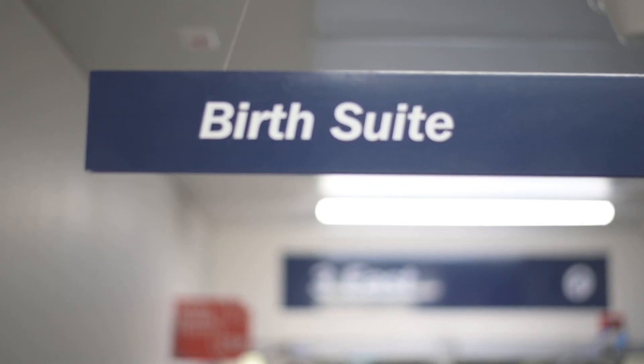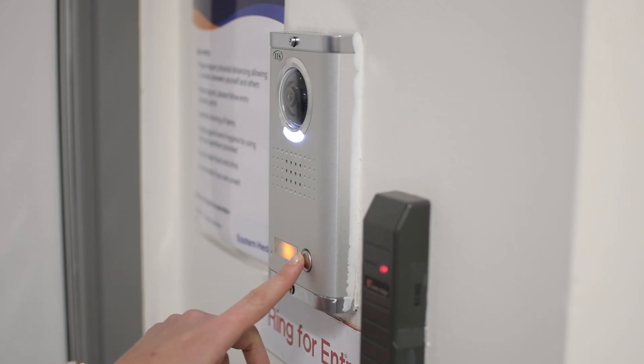Welcome to the third floor. This will be the next stage of your journey. Please follow the signs to birthing suite and press the doorbell when you arrive.